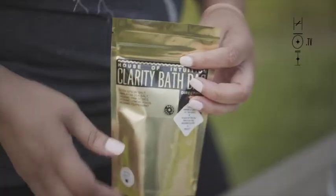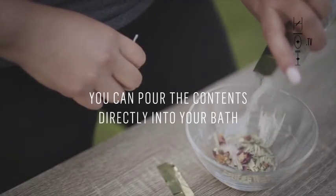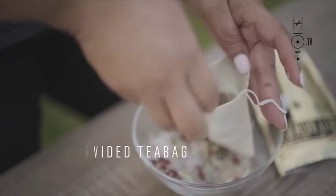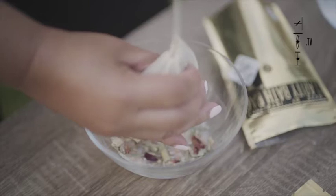We continuously create our bath bags, so if you've purchased one we no longer carry, no worries — it may come back or there'll be a new one for you. You can simply place the herbs into your tub before you step in, or use the tea bag included in your bag and place all the ingredients in it, then place it into your tub.